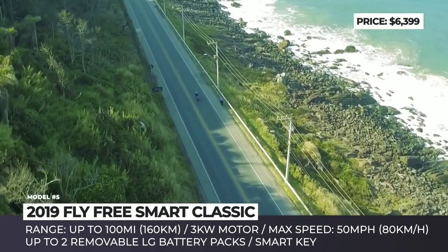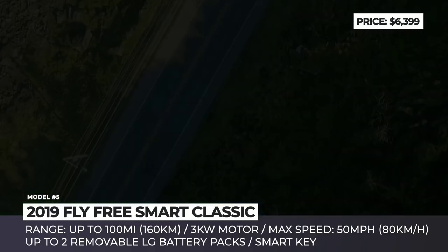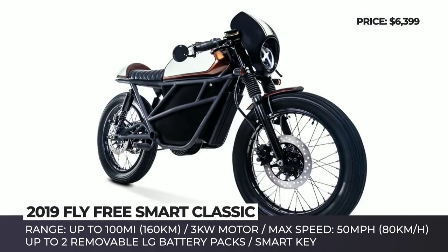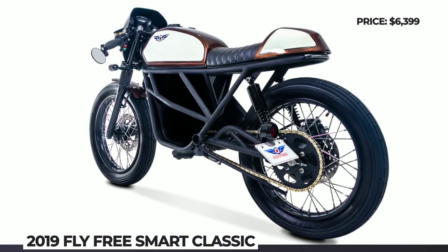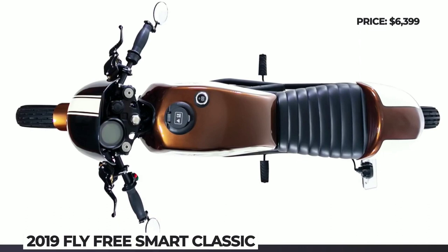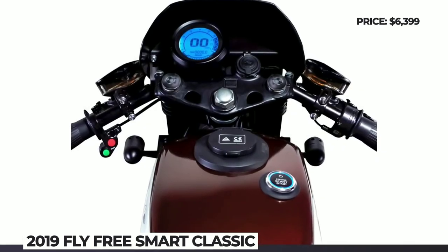Just one battery offers up to 50 miles of range, but there is also the possibility of using two batteries at once. Doubling the battery not only increases the range to 100 miles, but allows the bike to achieve a max speed of 50 mph. Tech-wise, the Smart Classic features a smart key and a multipurpose instrument panel. In addition, the company offers a wide number of customization options, including different color schemes and accessories.